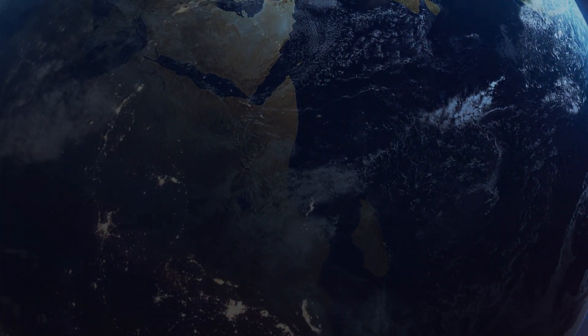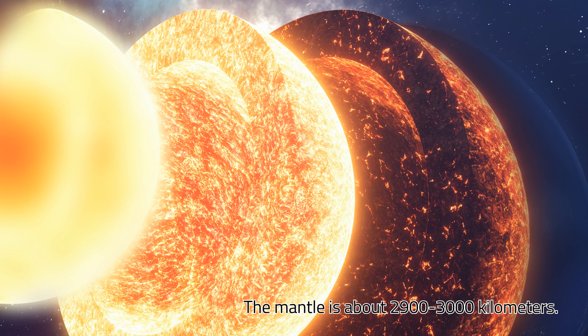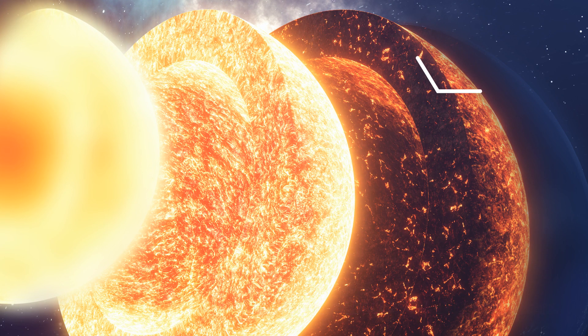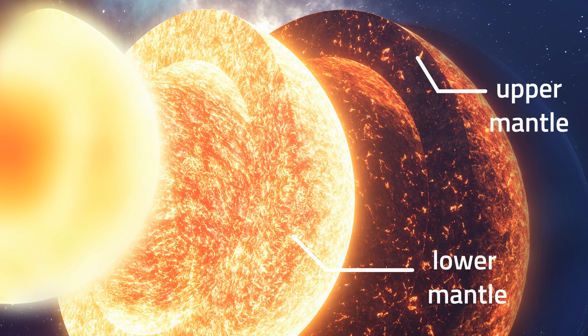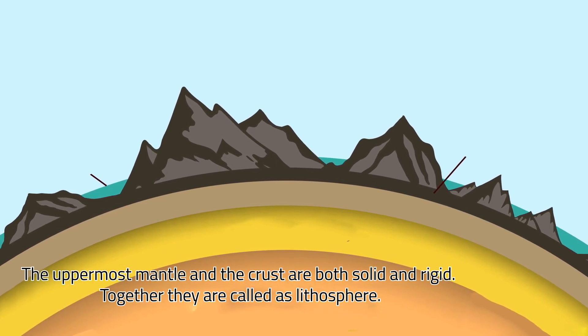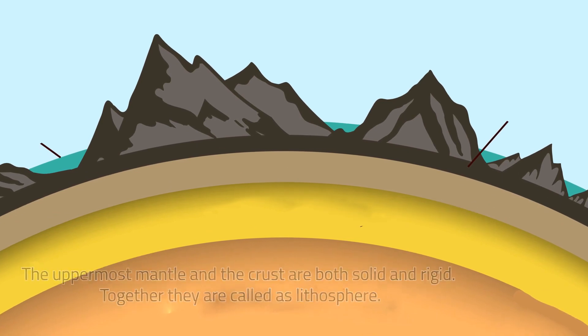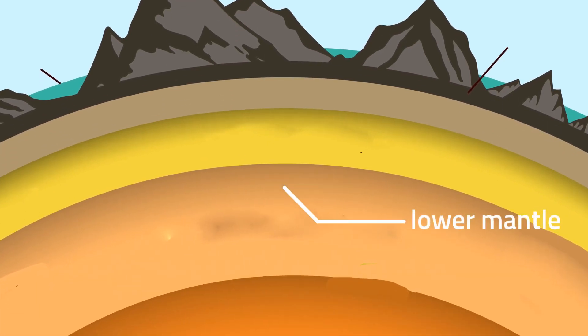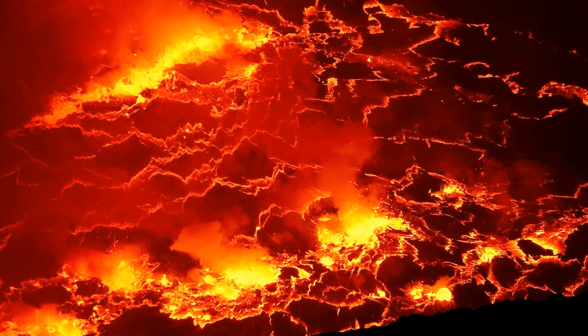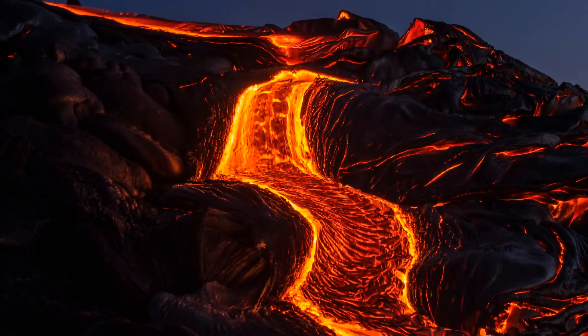Now, let's go to the layer below the crust, the mantle. The mantle is about 2,900 to 3,000 kilometers and is divided into two parts, the upper mantle and the lower mantle. The uppermost mantle and the crust are both solid and rigid. Together, they are called the lithosphere. The lower mantle is thicker, hotter, and denser than the upper mantle. Magma formed in the lower mantle travels to the surface of the Earth and escapes as lava through the volcanoes.